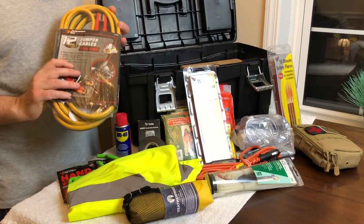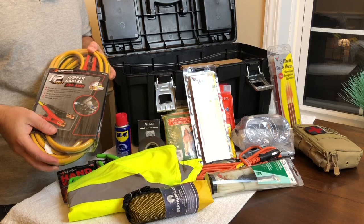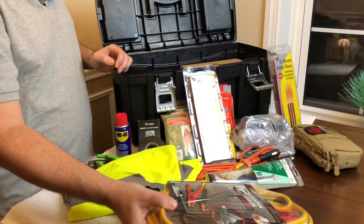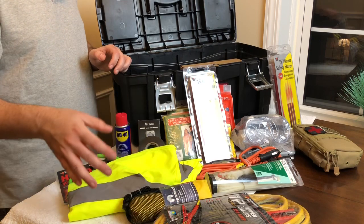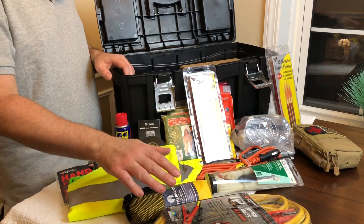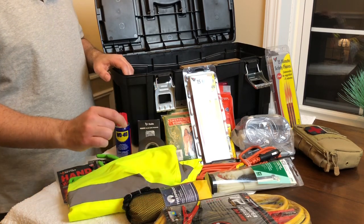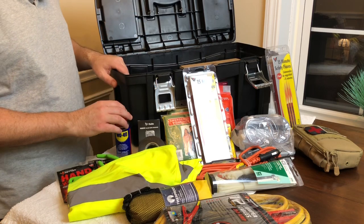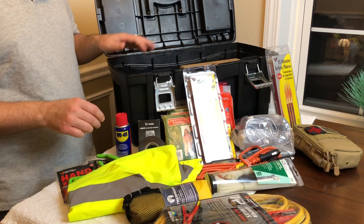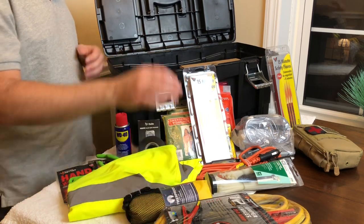Jumper cables — everybody should have jumper cables. These are all nice and shiny and new; I keep them that way intentionally for when I need them for my car. I usually keep a crappier pair in the car in case I stop to help somebody else, because these will not be opened unless they're for use on my car. When you lend jumper cables, you don't get them back — so this pair is always reserved for my vehicle.